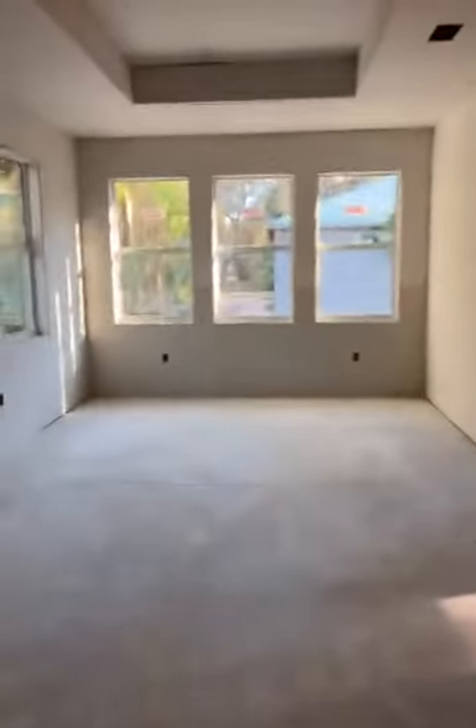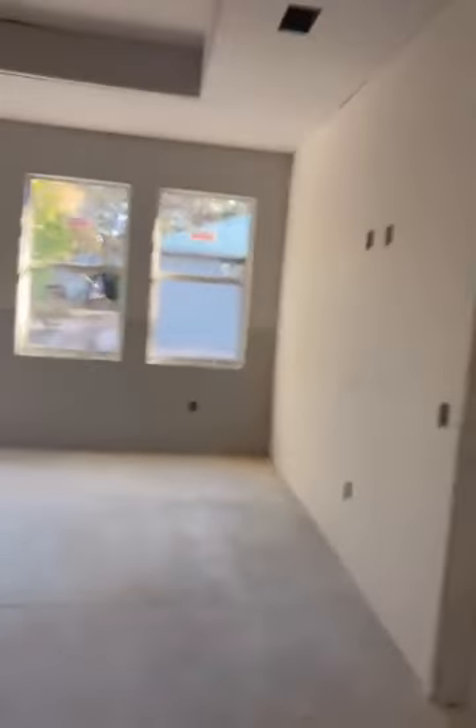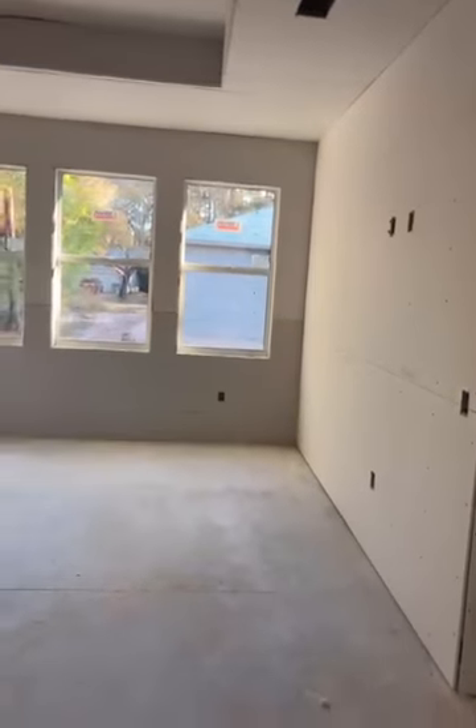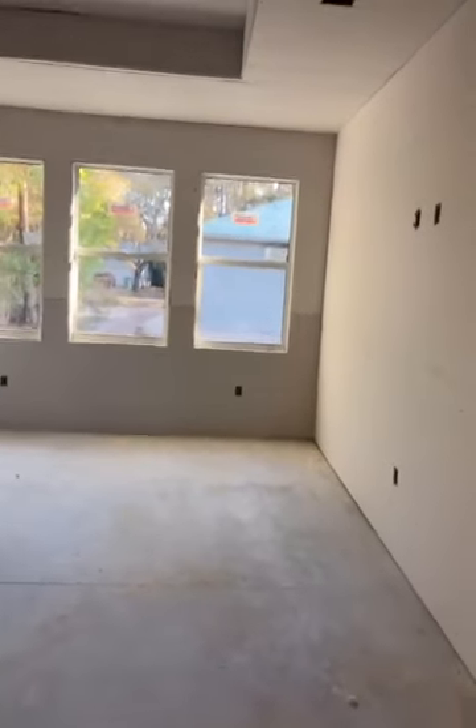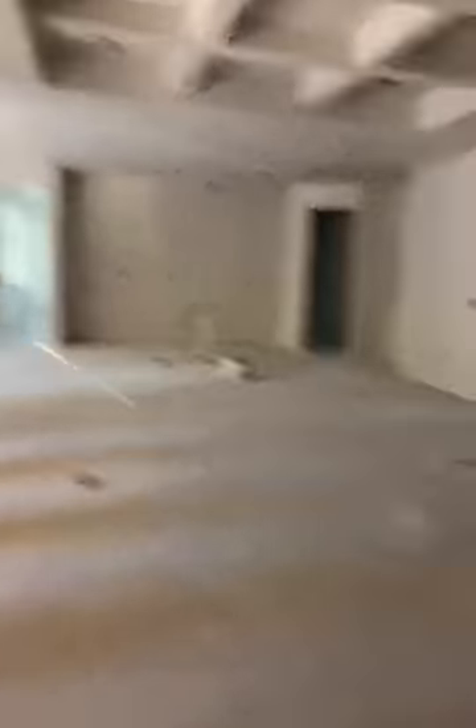This is a walk-in closet — this thing is huge, grandma, it's huge. Anyway, this is the master bedroom. The trays are all done, though they're not totally done because they still have to tape and sand and smooth these walls out. But all the drywall's up now — it's just the little finishing touches.